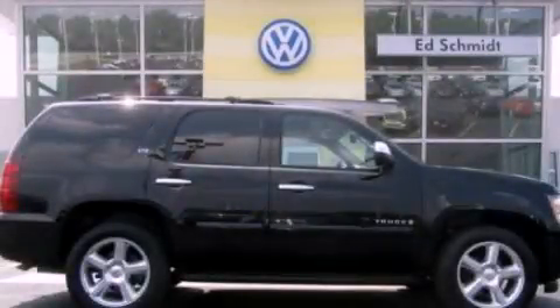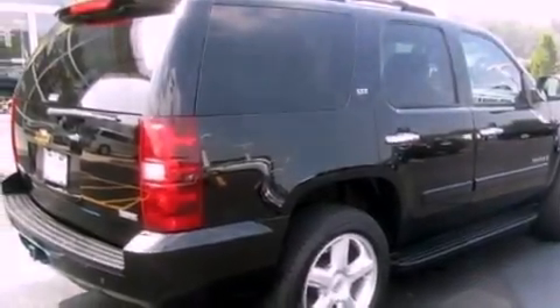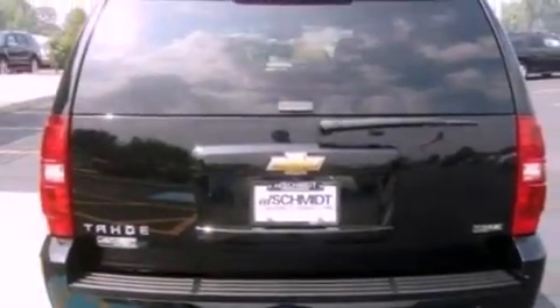This is a 2007 Chevrolet Tahoe for when safety, size, and space are of importance. It has a 5.3-liter 8-cylinder engine and an automatic transmission.